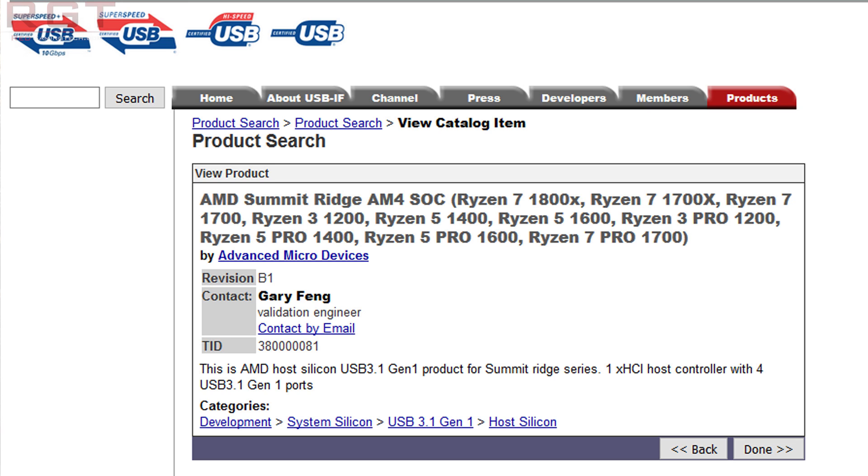You can quite clearly see the AMD Summit Ridge AM4 SOC, which lists the Ryzen 7 1800X, 1700X, the Ryzen 7 1700, the Ryzen 3 1200, 1400, 1600, and then — this is the exciting part — the Ryzen 3 Pro, Ryzen 5 Pro, Ryzen 5 Pro 1600, and finally the Ryzen 7 Pro 1700. That is a lot of processors, and this is because AMD wanted to get their processors certified to comply with USB 3.1 Gen 1 standards.